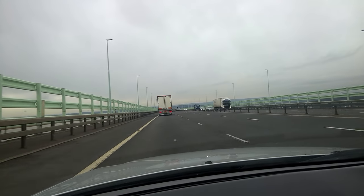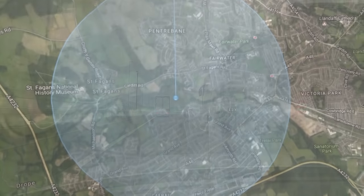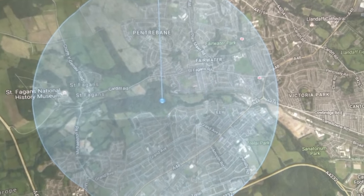The machine was stolen from the Newport area, so it's travelled about 20 to 25 miles. We've arrived at the sell site location at Cardiff and we've been driving about 20 minutes or so.